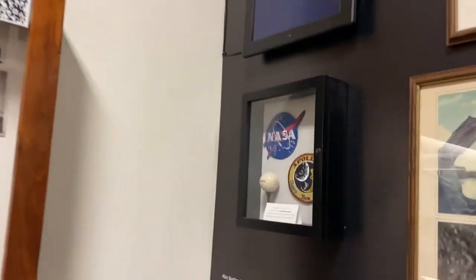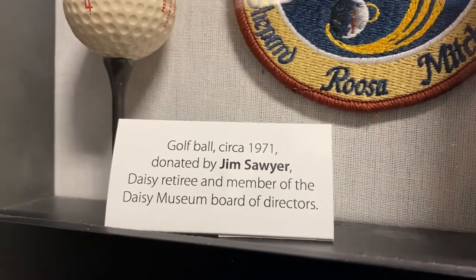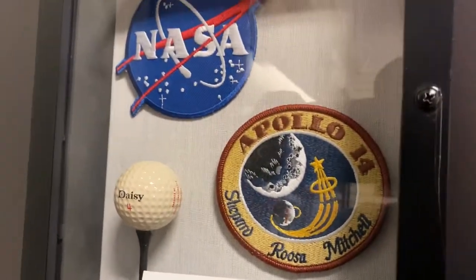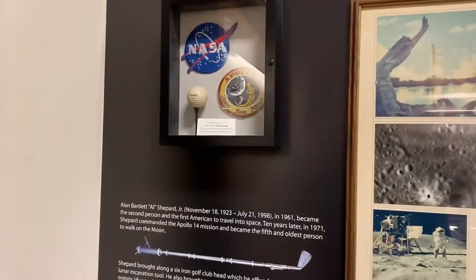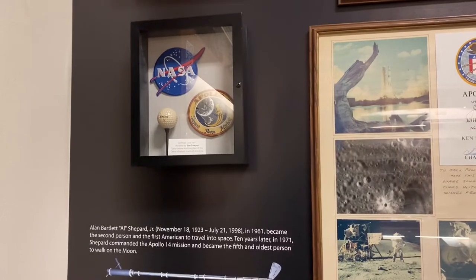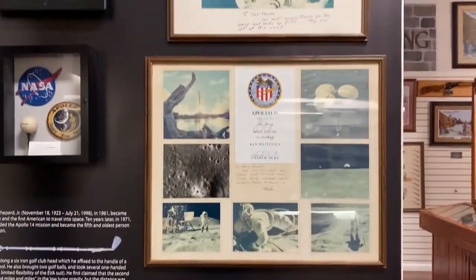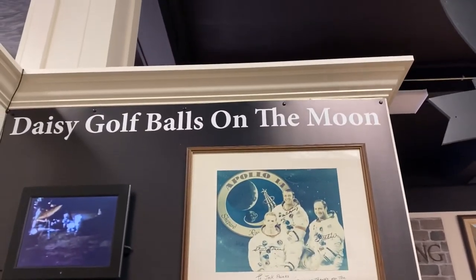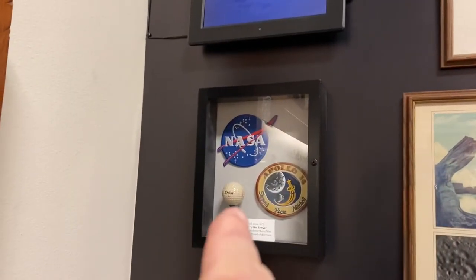Daisy golf ball's on the moon — we've got to check this out. Golf ball, circa 1971, donated by Jim Sawyer, Daisy retiree and a member of the Daisy Museum Board of Directors. So apparently that golf ball has been on the moon. That's wild. Who would have thought? That is, if we've ever been to the moon — that's not a conspiracy we'll have to check up on one day. But if we've been to the moon, that golf ball has been to the moon, too.